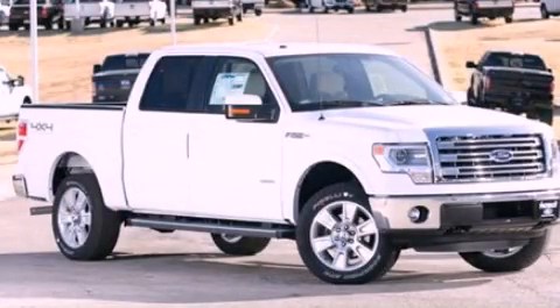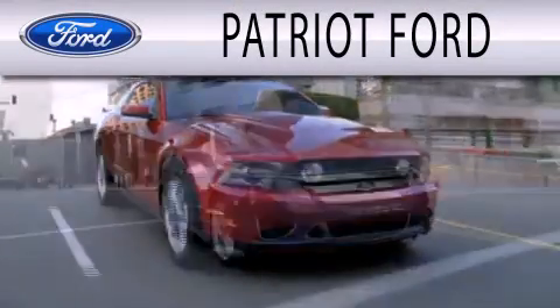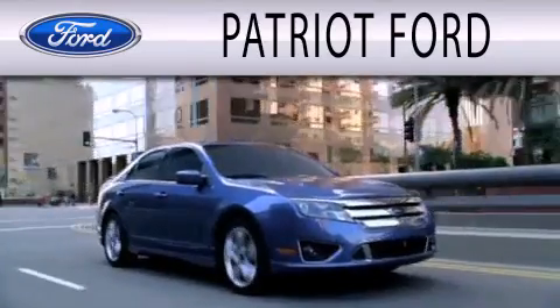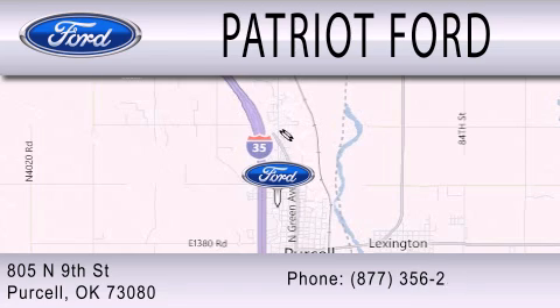Stop by today and test drive this automobile for yourself. Patriot Ford is dedicated to doing everything possible to ensure that the experience you have selecting your next vehicle is as pleasant as possible. We're located at 2805 North 9th Street in Purcell.